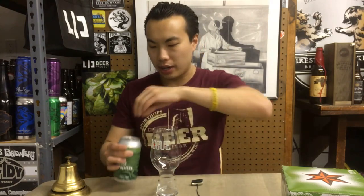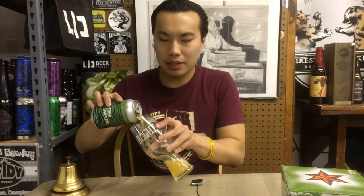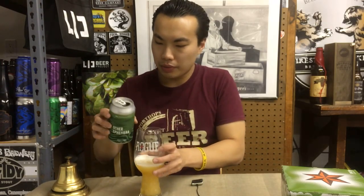Hey there guys, it's Taylor. We have another review and this is a beer from Threes — this is Other Ephemera, a 4.8% hoppy lager. Threes is in Brooklyn, awesome brewery. Really cool to see what a hoppy lager feels like from them. So let's dig in.